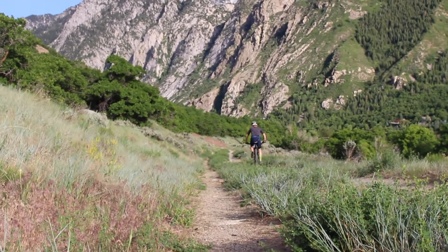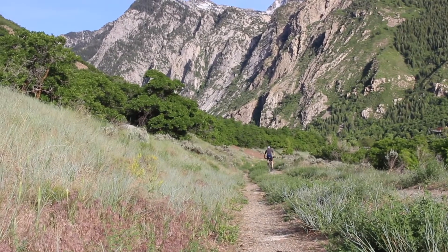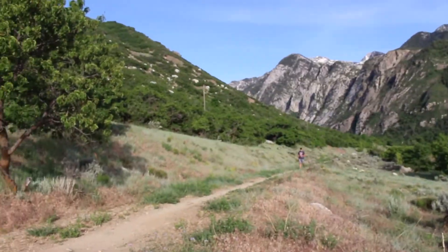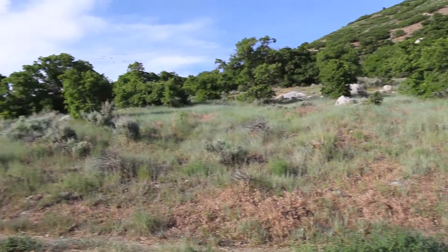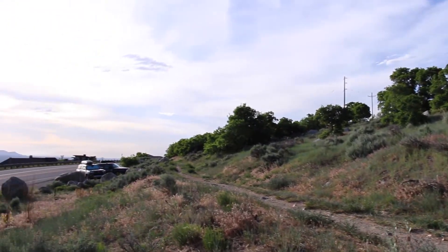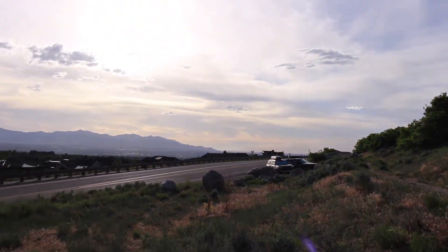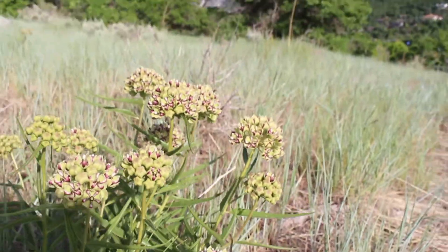Utah Open Lands' campaign to save this 26-acre landscape at the base of Little Cottonwood Canyon is coming down to the wire. We need over $110,000 to match a $200,000 challenge grant, doubling the dollars donated today — and more — if we are to save this land forever.